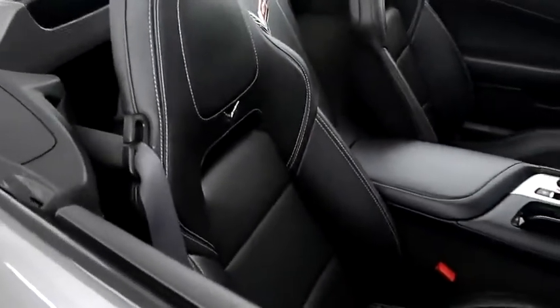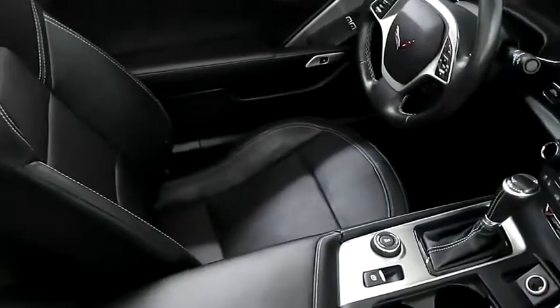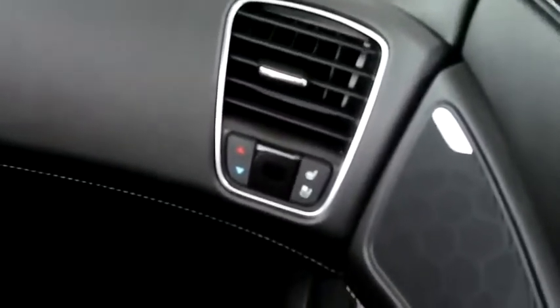Inside, leather interior. Seats are very clean all the way throughout. Both passenger and driver seats are heated and cooled. They have controls over here for that as well as in the center console.